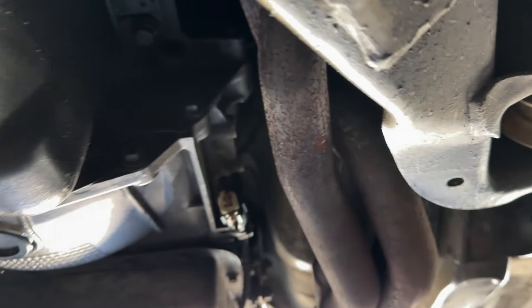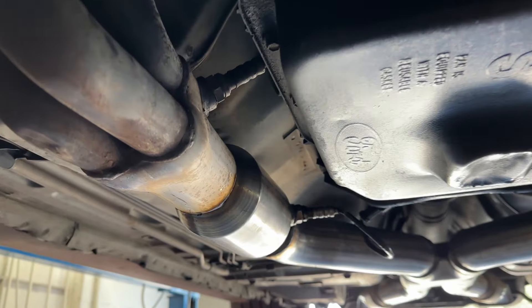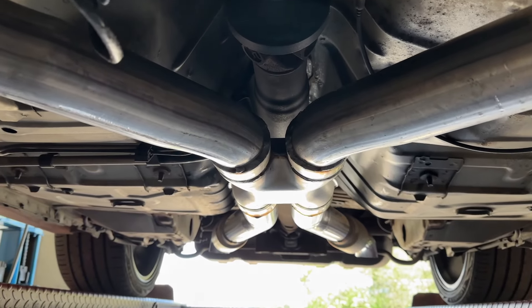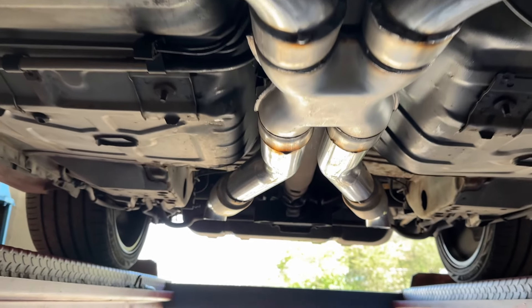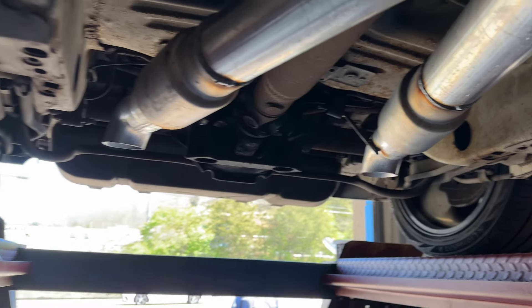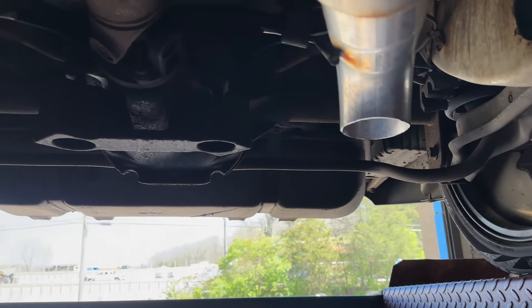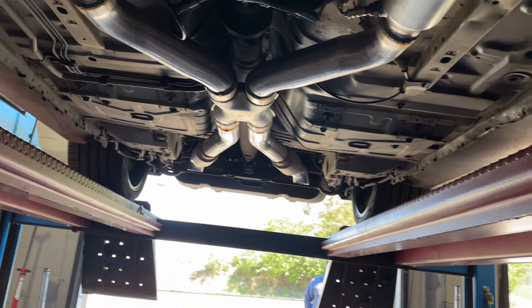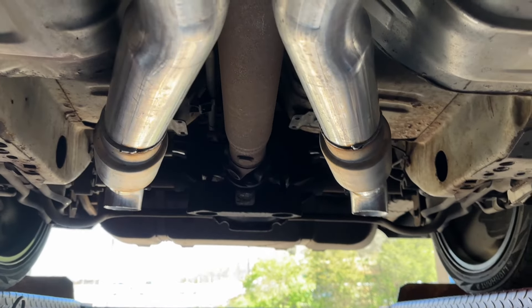As you guys can see, a full three-inch system — long tube headers there and there, then high flow cats there and there, three inch pipe in the middle, X-pipe, three inch in three inch out, then three inch mids, two Dynomax race bullets, and turn downs there and there. Look at that, it's just really clean, really nice. I like it.